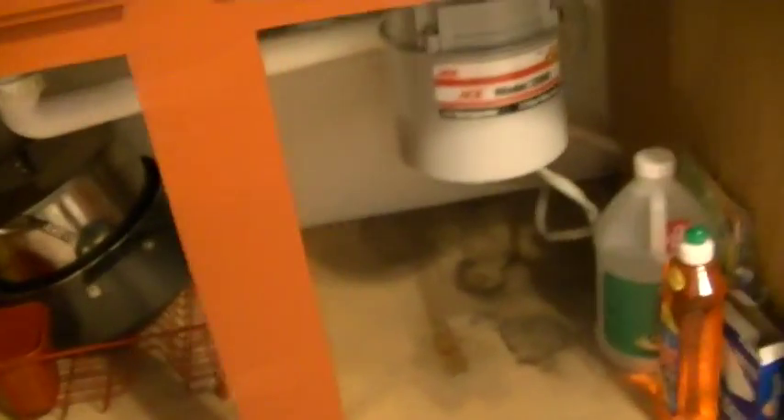Garbage disposal, fire extinguisher, miscellaneous pots and pans. It doesn't really look like it was ever used — pretty good shape.